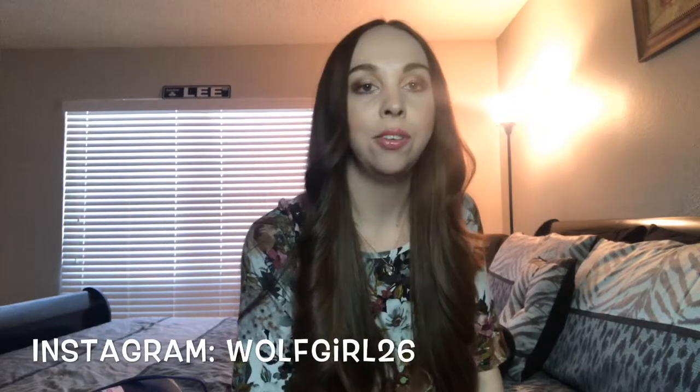Hey guys, welcome back to the Lee and Fee channel. Today I'm going to be doing a 'what's in my bag' video. I love watching those types of videos, so I thought it'd be fun to show you what's in my bag.